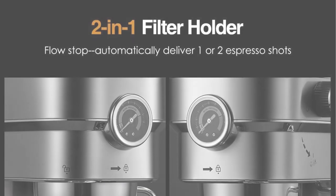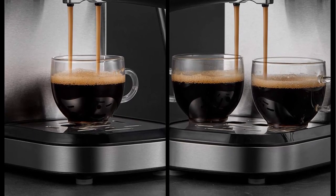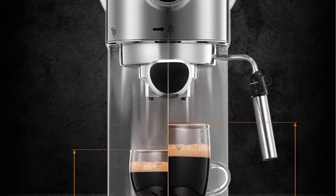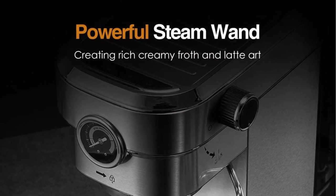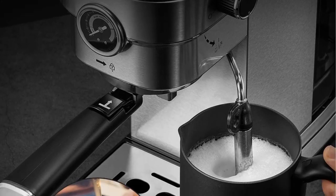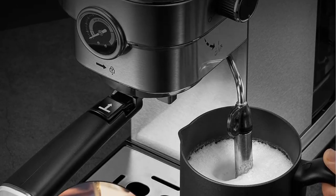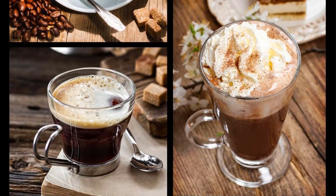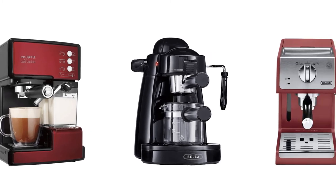The two-in-one filter holder automatically delivers one or two shots — always the exact amount of espresso you desire. The double drip tray is easy to remove to fit taller cups such as latte glasses. The adjustable milk frother allows you to adjust foam and steam levels to customize a variety of espresso-based drinks — drier foam for cappuccino and micro foam for latte. Its compact design takes up half the space, and the stainless steel body makes it strong and durable. So if you're looking for quality and price, this would be the perfect option for you.